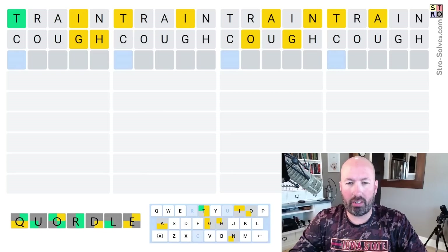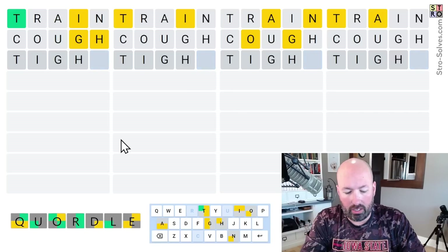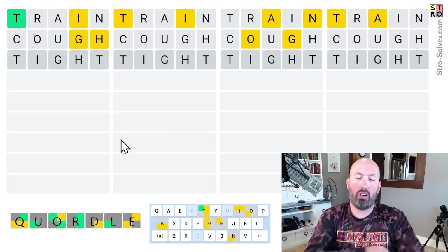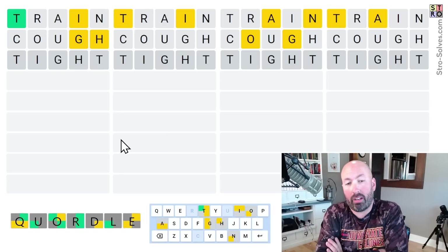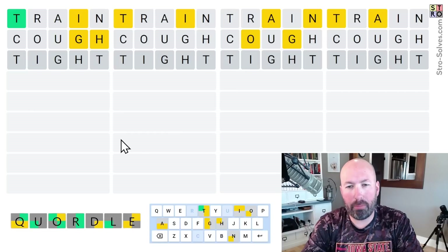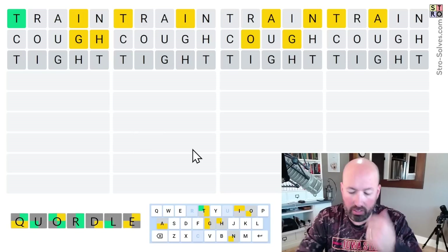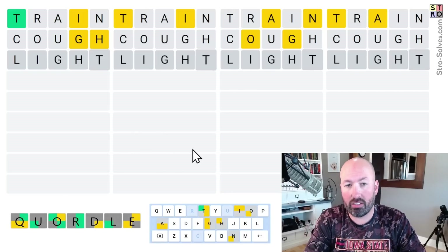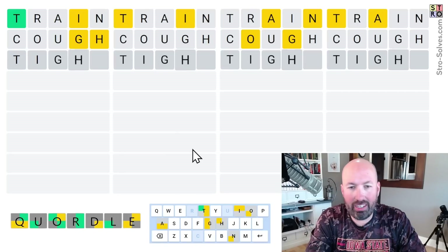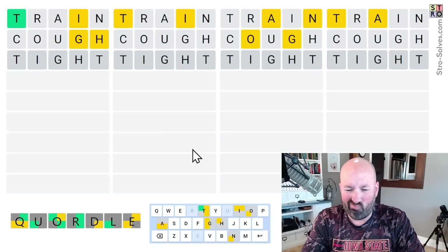So I think another guess that uses some of those letters in new spots would be the best plan at this point. This could clearly be something like TIGHT. I think that's pretty good, actually. I did want to use T, I, and G in new spots, so maybe that's not too bad. The downside is if it's not TIGHT, then we've wasted a guess. We could do something like LIGHT or FIGHT to check for another letter. But I think TIGHT has a pretty good chance of being the answer, so I'm going to go for it.